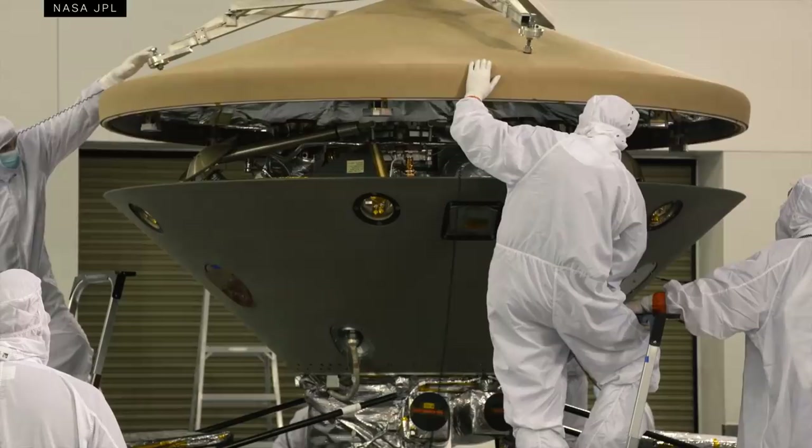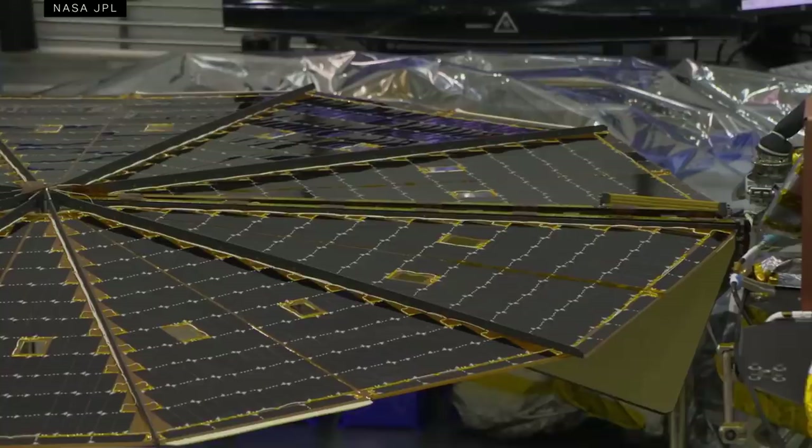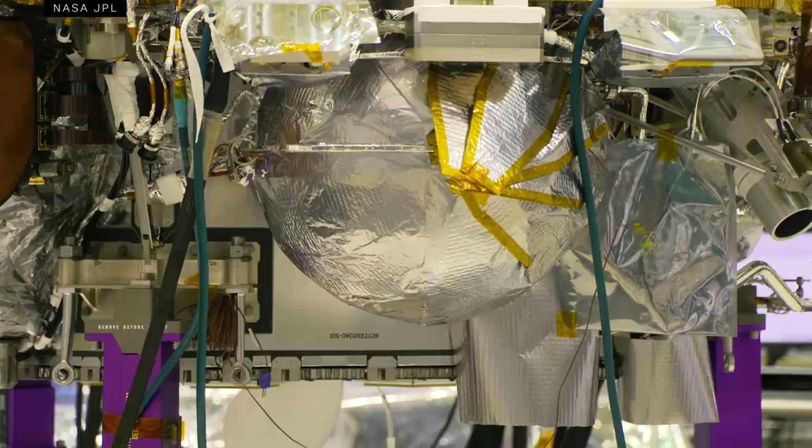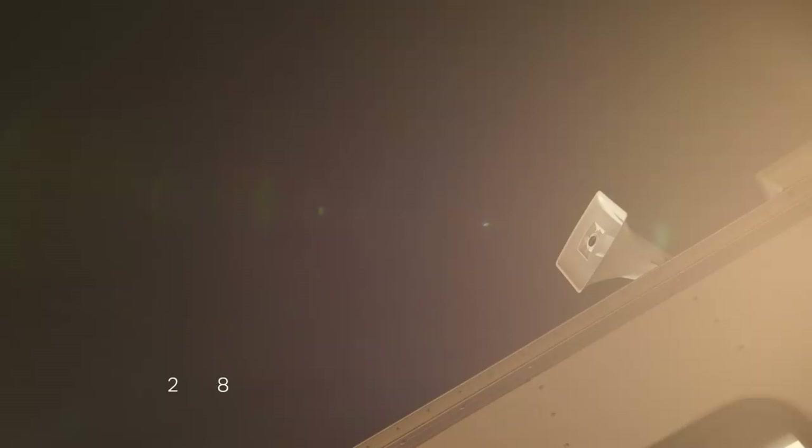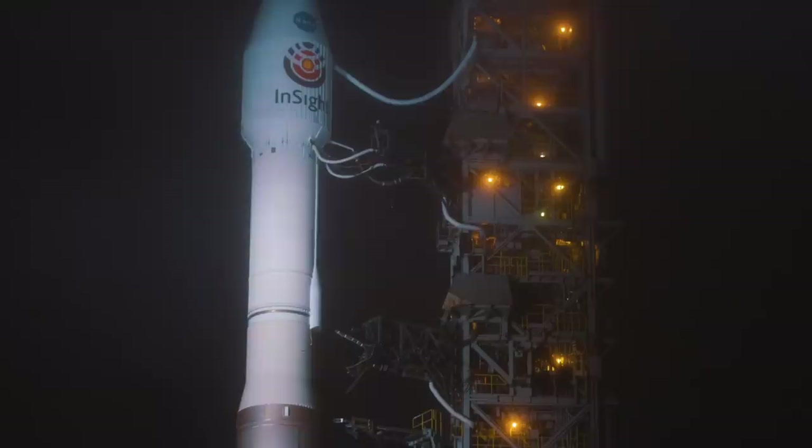Its name is InSight, and it'll be the first lander to study the interior of Mars. We've been following this mission since it launched in May from Vandenberg Air Force Base in California — we were actually there for the launch, though we didn't actually see anything. There's a rocket in there somewhere. The launch was a success, and now more than six months later, we're here to see the next phase of InSight's mission begin.